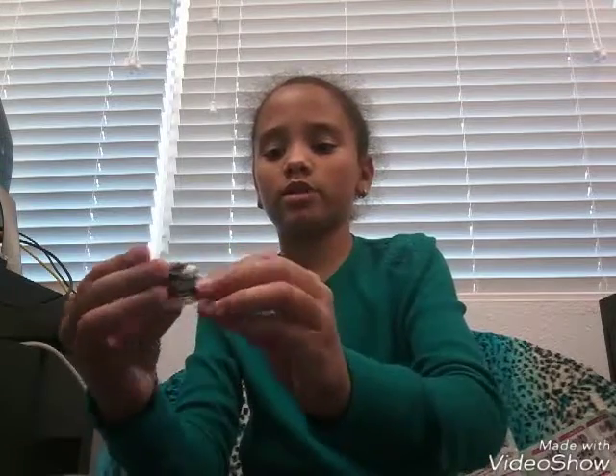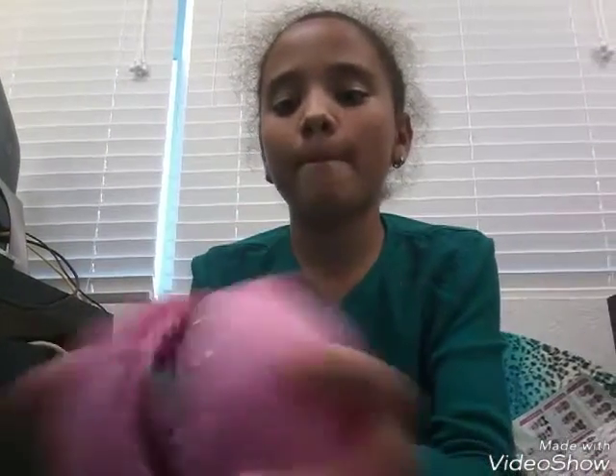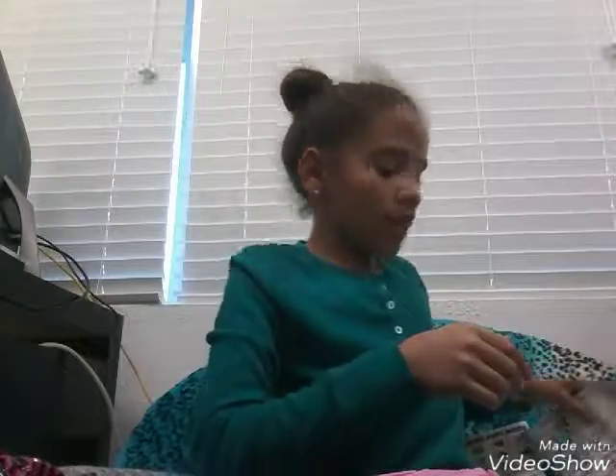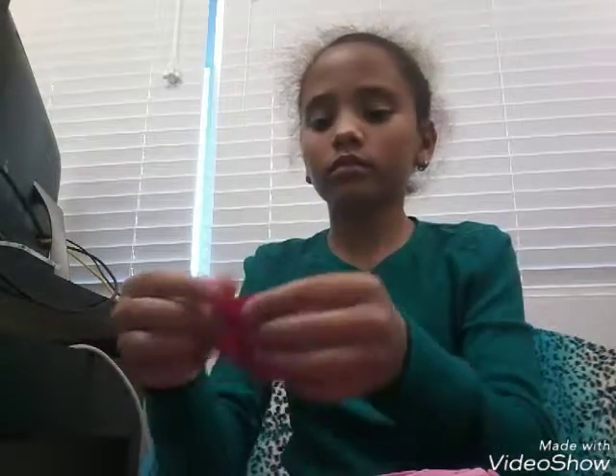So here we have another collector's guide — one, two, three, there are collector's guides everywhere. Let's open the accessory. Oh, so cute! It's a little headband — it's a flower black headband. This person has a lot of black stuff.